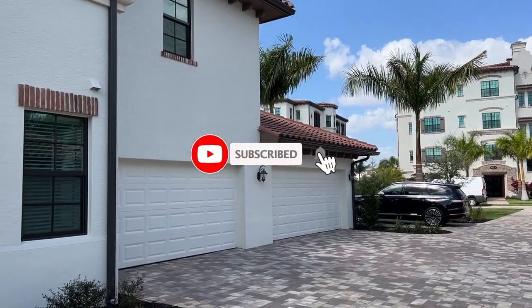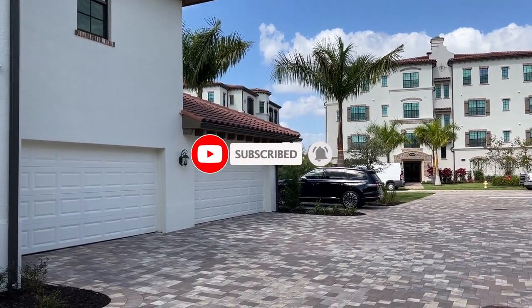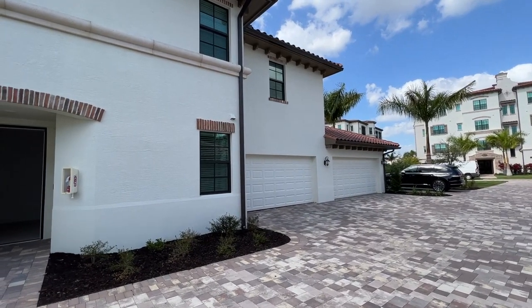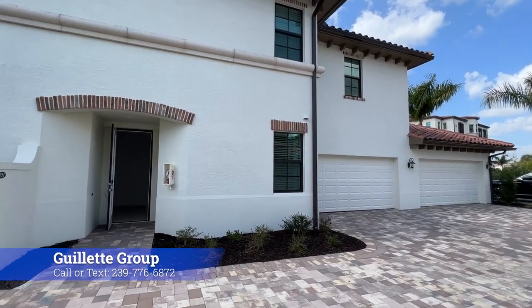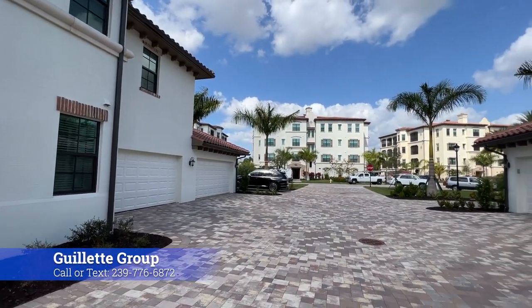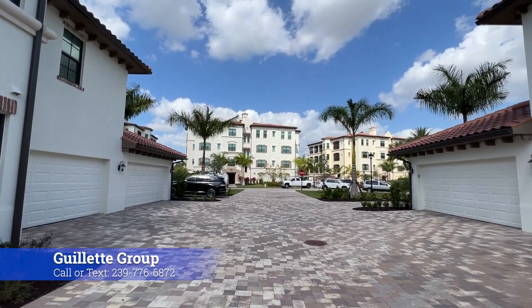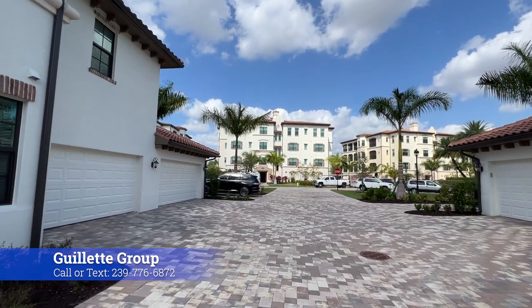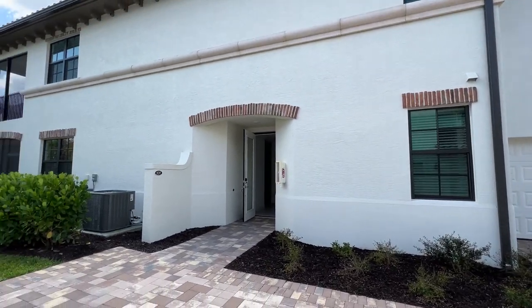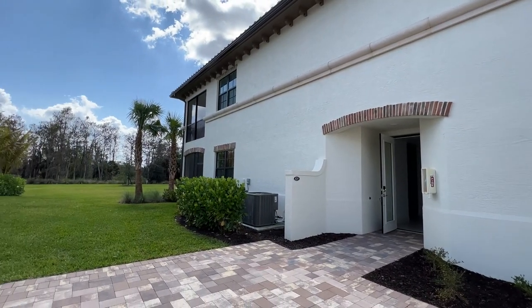So excited to be sharing with you today a carriage home at Tallis Park. As you can see, it does have a two-car garage — the downstairs and the upstairs unit. There's a nice long driveway, and there is a little extra parking at the end of the road, in addition to a parking spot right there. Just giving you a little view of the outside.